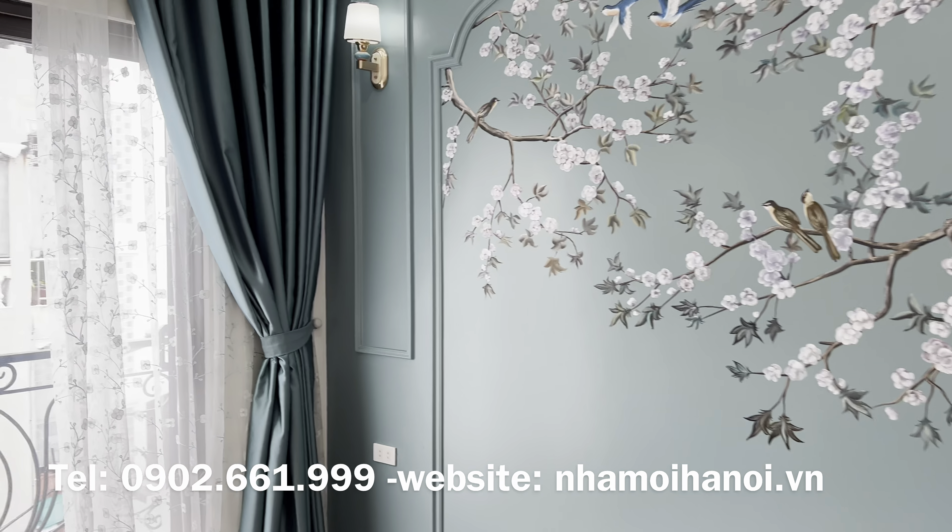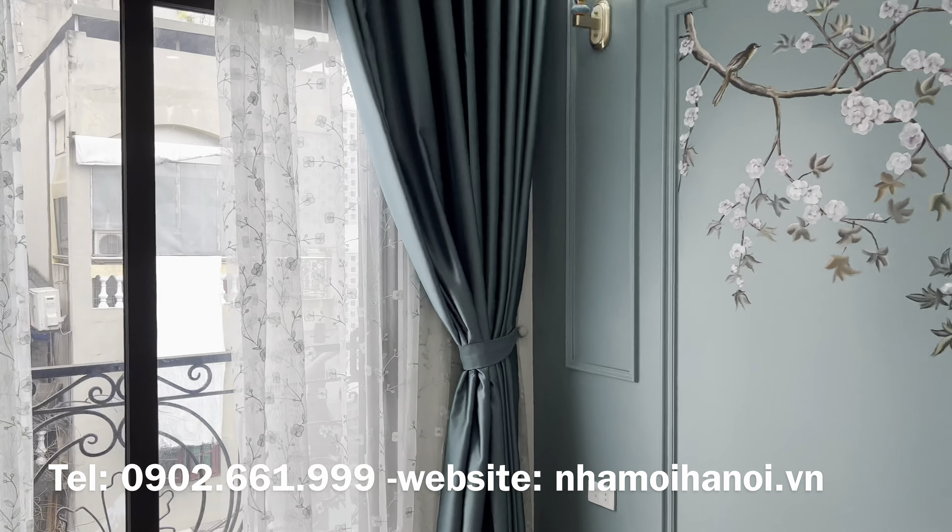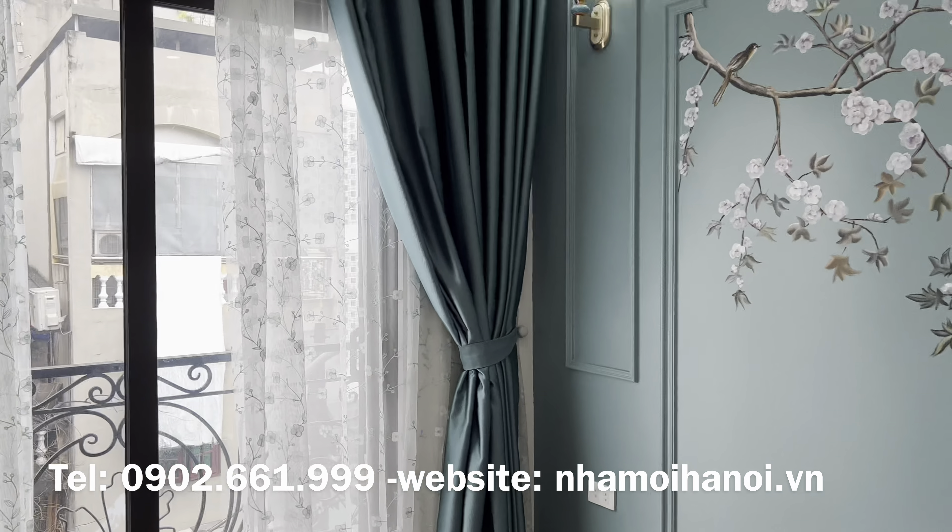Quý vị nào mua để thuận tiện di chuyển về các tỉnh phía Nam Hà Nội như Hà Nam, Ninh Bình, Nam Định, Thái Bình v.v. thì rất là phù hợp.